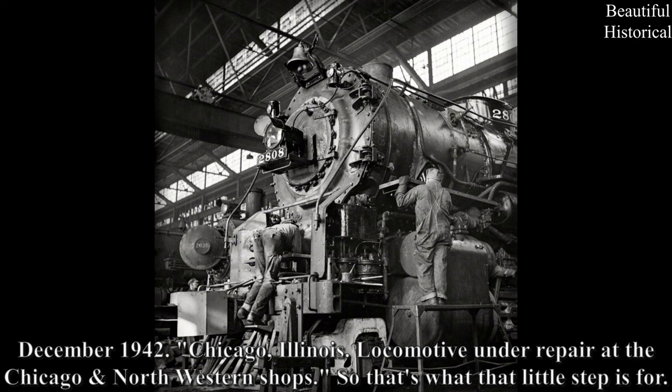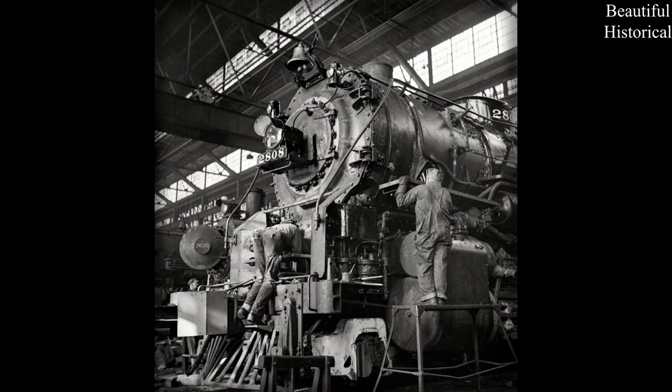Chicago, Illinois — locomotive under repair at the Chicago Northwestern shops. So that's what that little step is for.